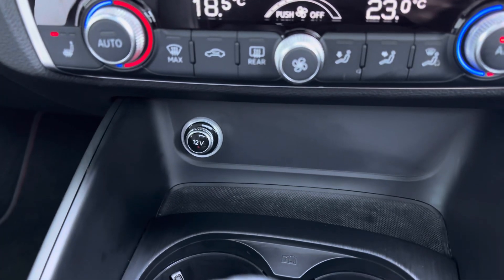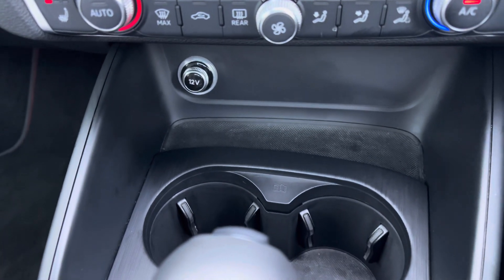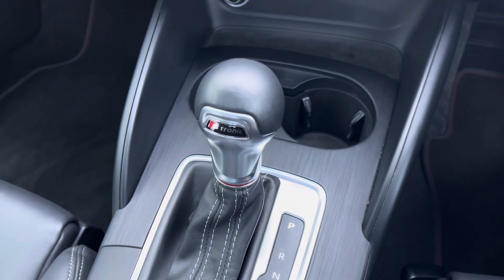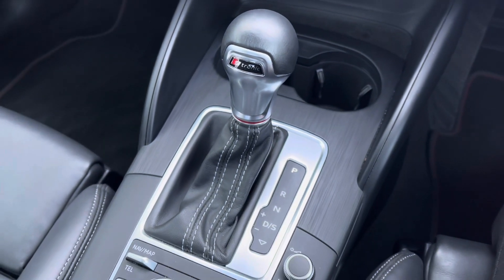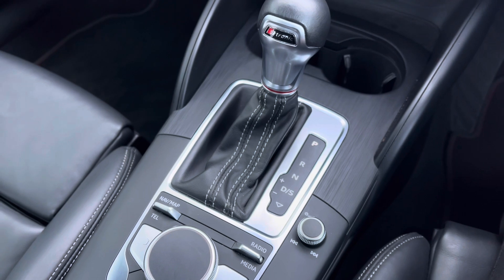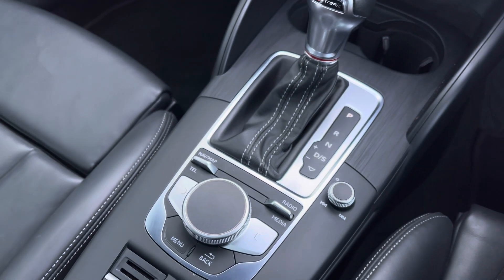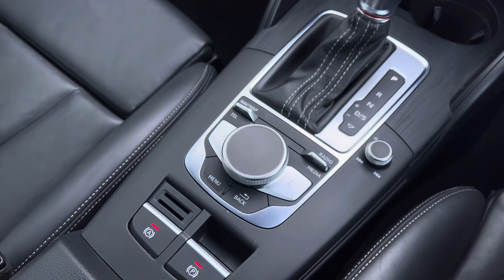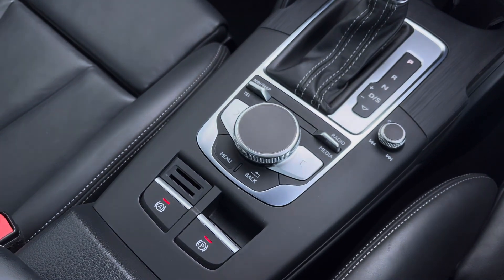With a 12-volt charging point to keep you powered on the go, and two cup holders for those longer journeys. Finished with the all-important automatic gearbox and electric parking brake, adding a modern flair to this car's profile. Call on 01782 488 205.